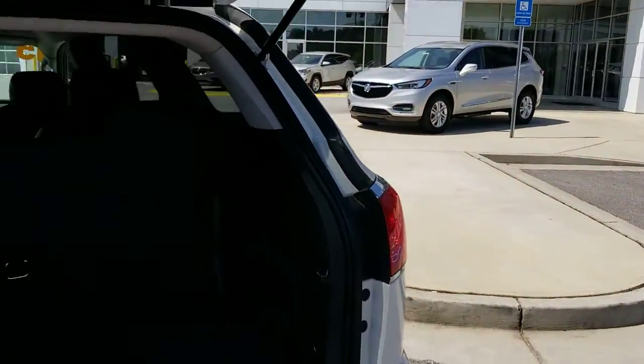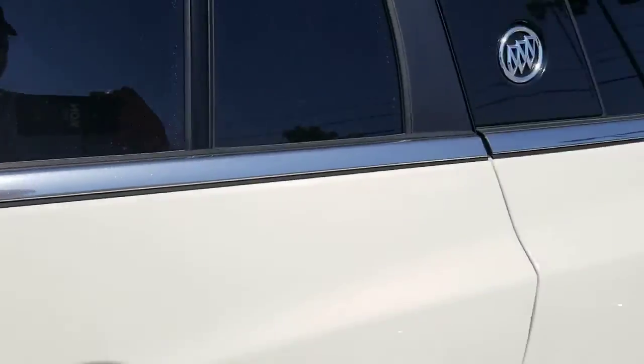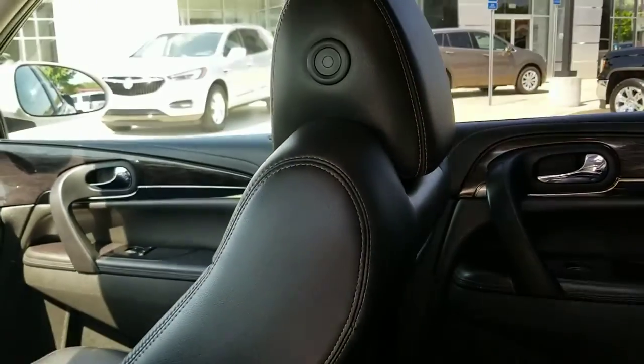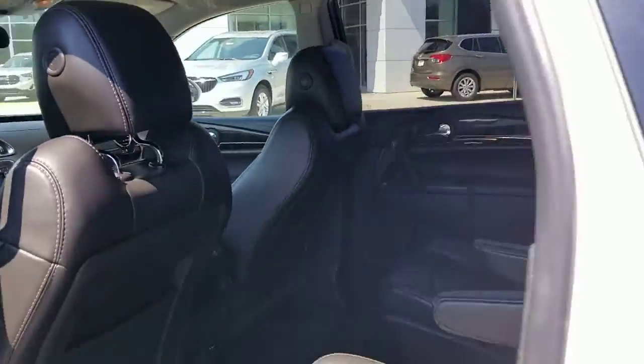This bad boy only has a touch over 40,000 miles. There's a closer look at the buckets — see how clean it is. And once we have a professional detail done on this, it'll look really nice. Clean headliner — this was really well taken care of.